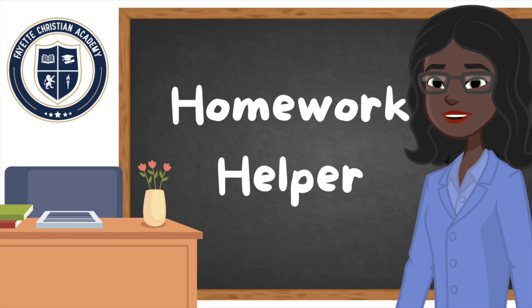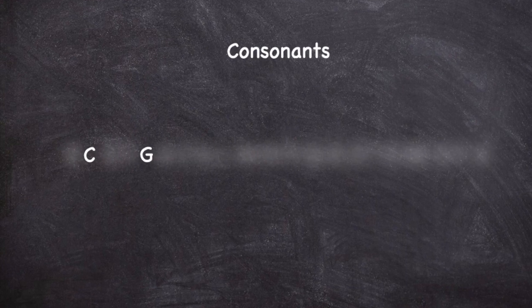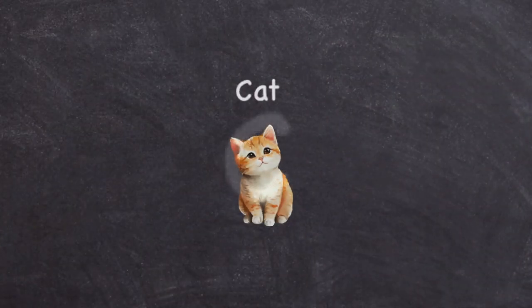Now we have to pay careful attention because learning about hard and soft sounds can be very tricky. But I know you can get it. The consonants C and G are two of the letters that make different sounds depending on the letters that follow them in the word.